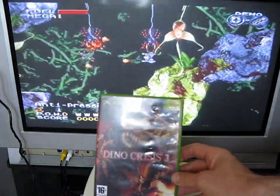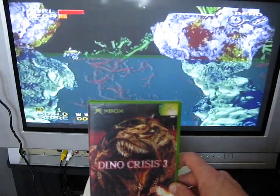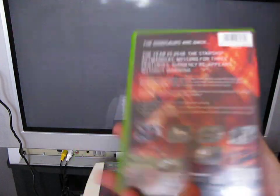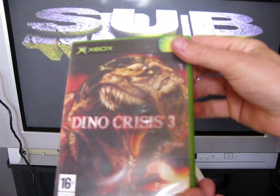Next is Dino Crisis 3. I played the original Dino Crisis on the PS1 and did enjoy that — it had that Resident Evil kind of feel. This one obviously has better graphics than the PS1, so I'm looking forward to that one as well. It was published by Capcom.